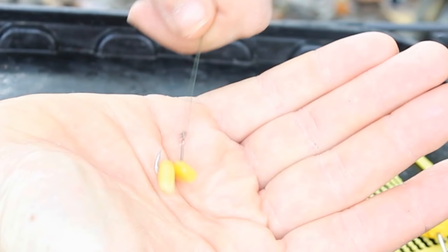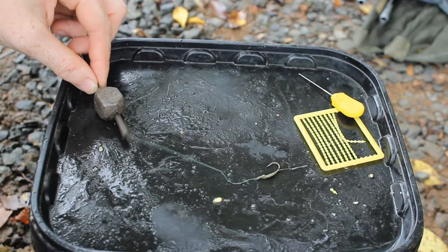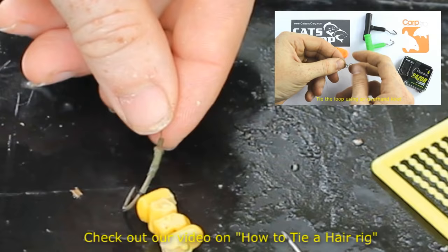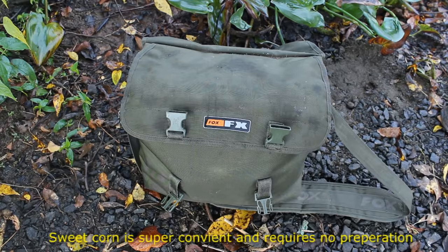Number two is sweet corn. Sweet corn is one of the most classic carp baits ever. It's super easy to find, it's moderately cheap, and requires no prep time. You simply buy a can at the supermarket, crack it open, and you're ready to start fishing.